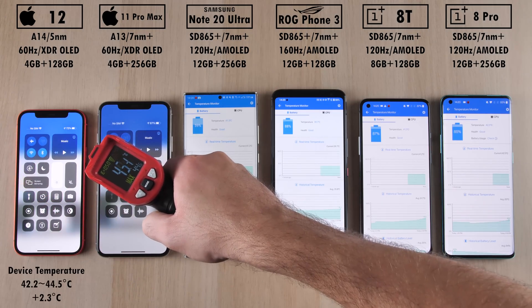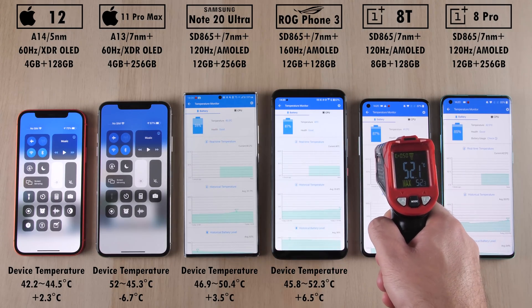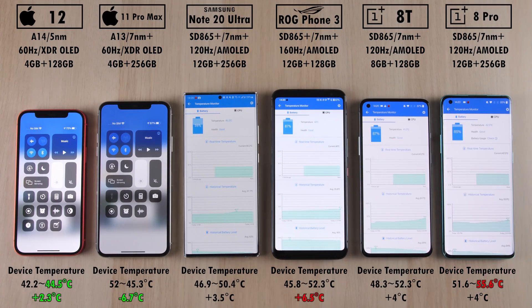Testing overall device temperatures: something very strange happened with the iPhone 11 Pro Max — it actually dropped down in degrees Celsius. Its peak heat was cooler on the iPhone 12 at 44.5 degrees Celsius, only adding 2.3 degrees, where the ROG Phone 3 added the most at 6.5 degrees. The OnePlus 8 Pro hit the highest peak at 55.6 degrees Celsius.